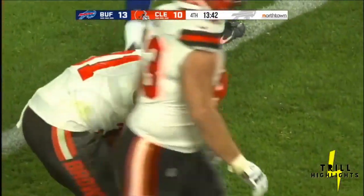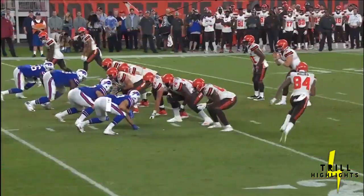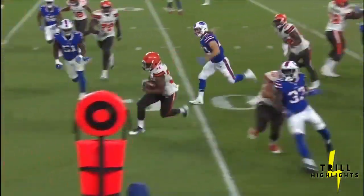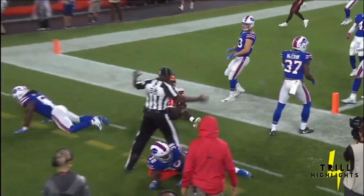That looked like a touchdown from here. That was a great run by Chubb. Well blocked out front — you're going to see the guard and center come out, get the cut block there, which sets up that block nicely so Chubb can cut back into it. I thought he got in.